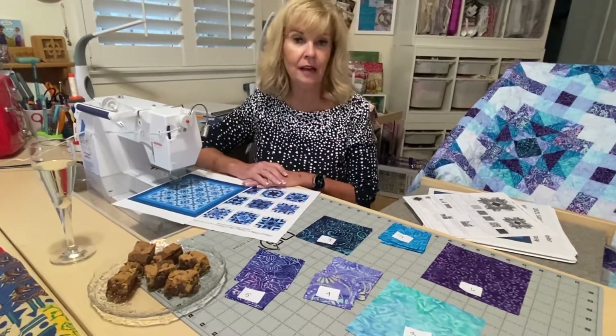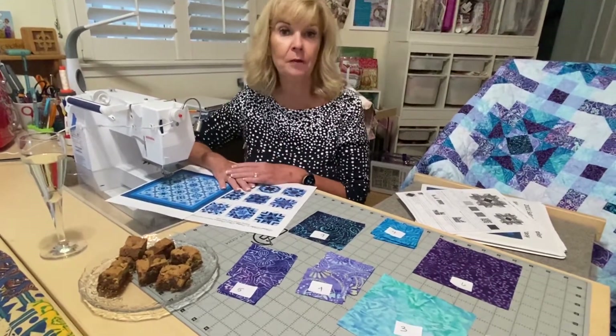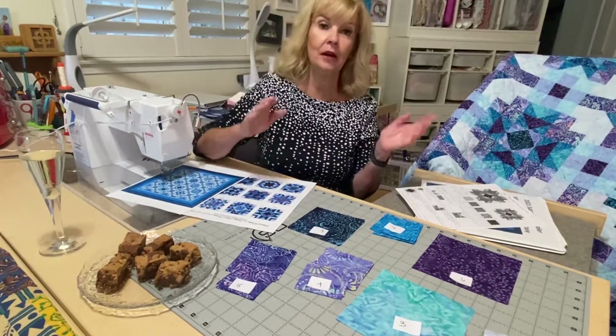Hi, Marilyn here with Cotton and Chocolate. Now we're doing month five, which is June for Mineral Matrix, and this is about cutting the block.